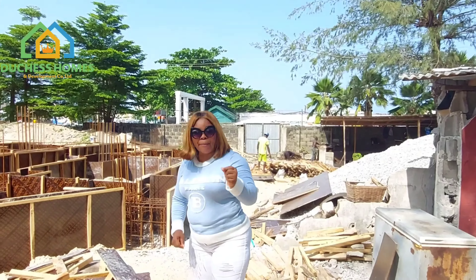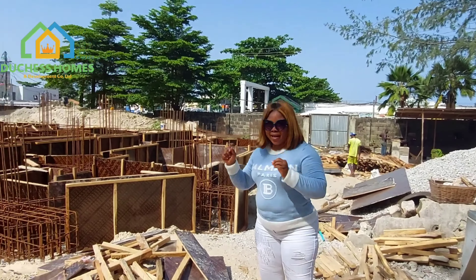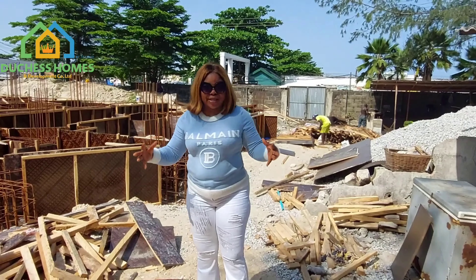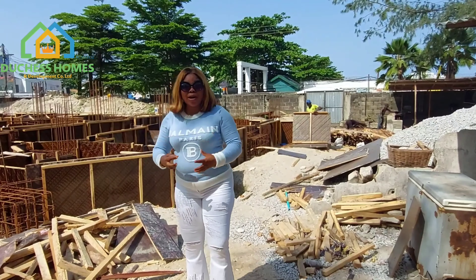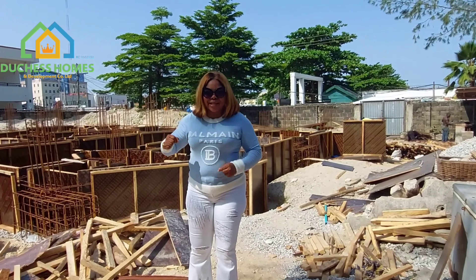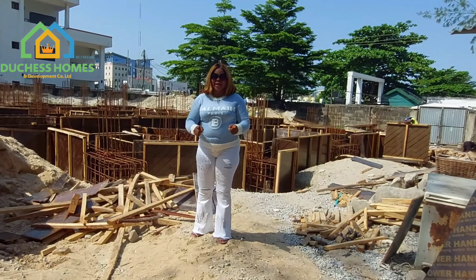The most shocking part is that with just 10 million naira you can start the journey of owning a house here. Victoria Island is in the heart of Lagos State — it's where everything is happening. If you haven't owned a home in Victoria Island, utilize this opportunity now. This is an opportunity offering you to own a home in Victoria Island.